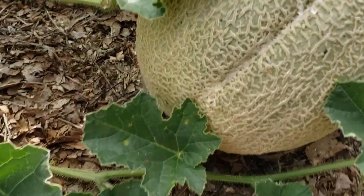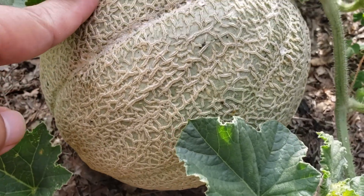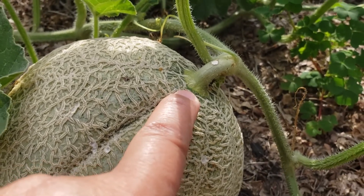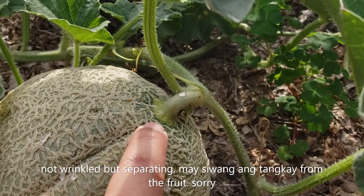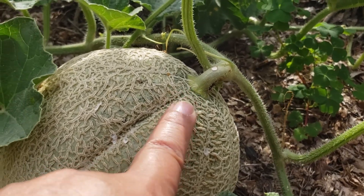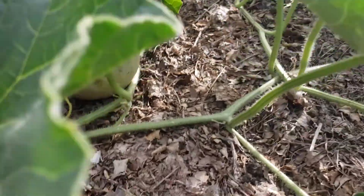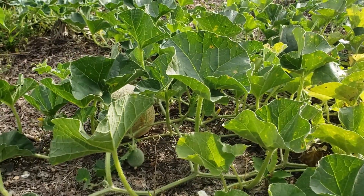Ito kaya. Saka, makikita daw dito sa tangkay na medyo nag-ano — kulubot ganon. Ganyan pa din. At, antong pa ang isa. (What about this one? Also, you can supposedly see it on the stem — that it has gotten a little wrinkled like that. Still the same. And the other one is still taut/firm.)